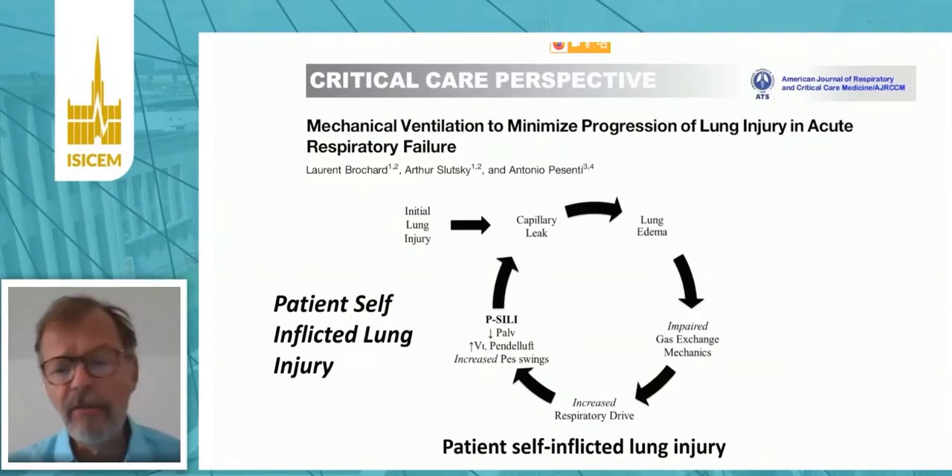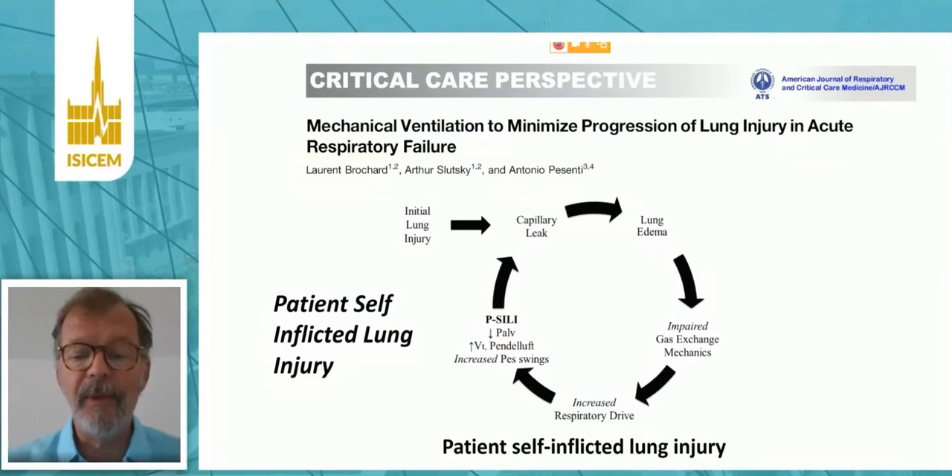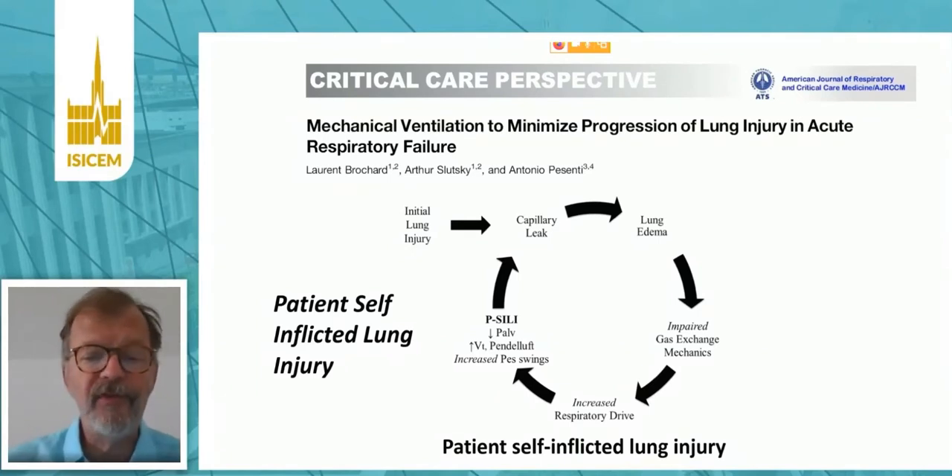In addition, we think the cause of worsening may be what we call patient self-inflicted lung injury, which means that the impaired gas exchange and mechanics stimulate the respiratory drive of the patient. This respiratory drive increases these negative pressure swings, but also may generate pendeluft, may decrease the alveolar pressure — generating this self-inflicted lung injury — and it enters a vicious circle.